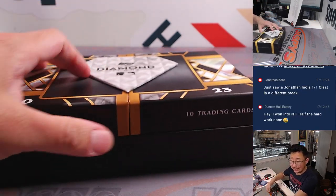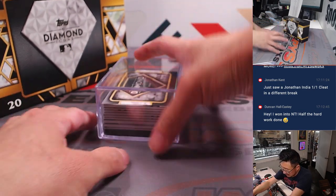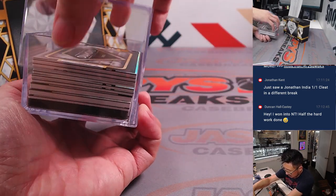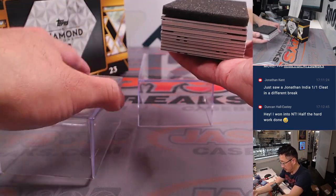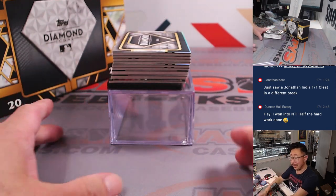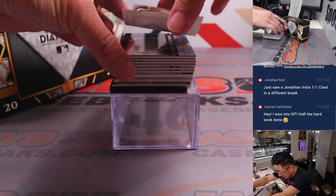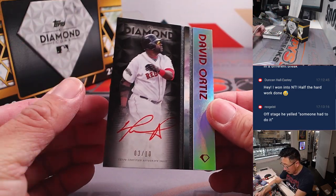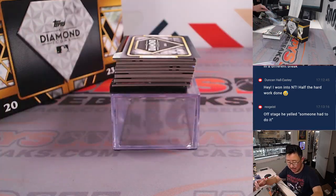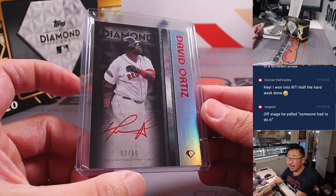Wow, a Jonathan India cleat? That'd be pretty nice. Here are your Diamond Icons. Let's see what we got here. Nicely done, Duncan — half the job is done. We're going to lead off with a three out of ten red ink David Ortiz. Nice, that's for Steve Locke and the Red Sox.